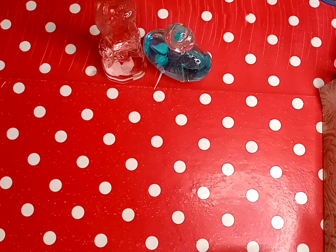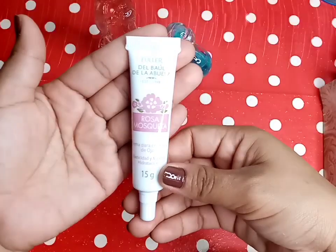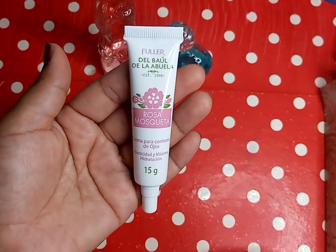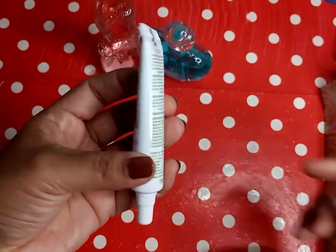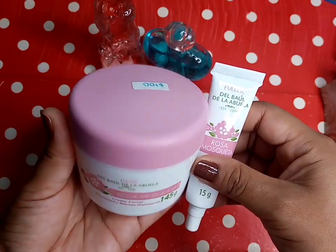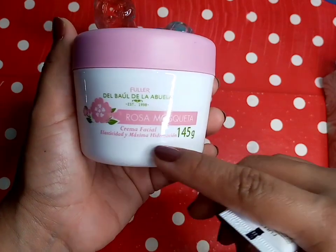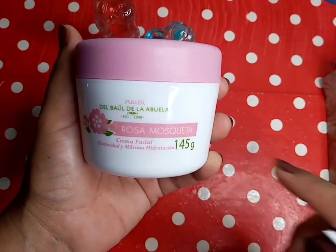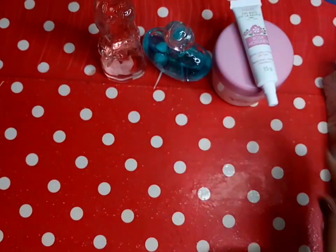Otra cosa que también es de Fuller es esta cremita que es del baúl de la abuela de Rosa Mosqueta. Es de 15 gramos, es una crema para el contorno de ojos. Y esto viene junto con esta crema. Los dos, el paquete, me costó 100 pesos. Esta es una que es Rosa Mosqueta, tiene 145 gramos, es una crema facial. Dice que es para la elasticidad y máxima hidratación. Los dos por 100 pesos, se me hizo un poco económico.